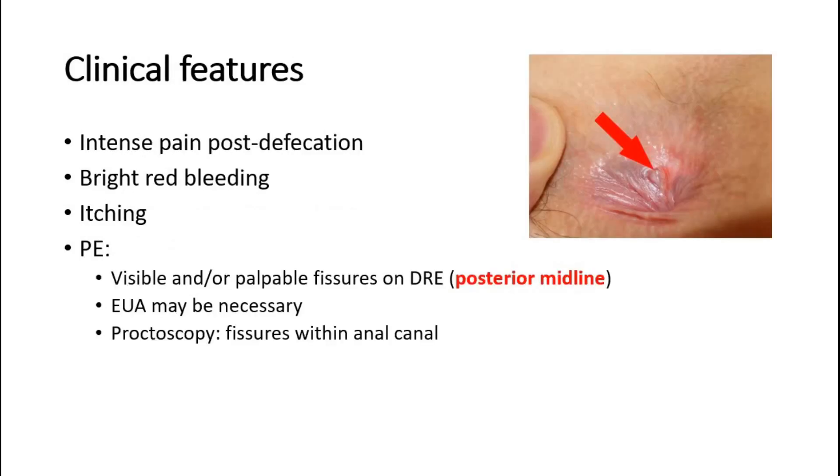The most common presenting feature of an anal fissure is intense pain post defecation, which can last several hours. Bright red bleeding and itching, especially after defecation, are also common features.